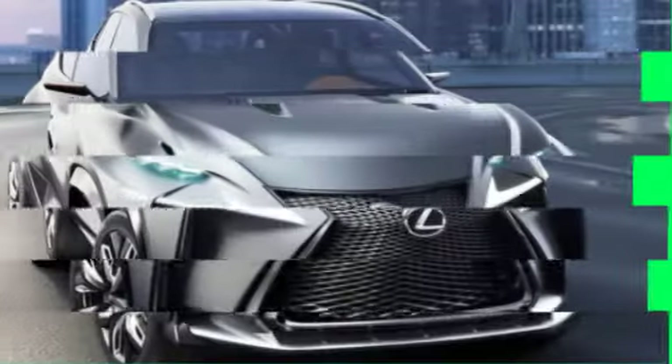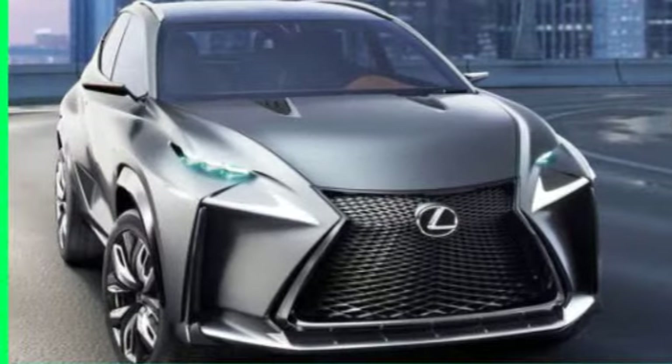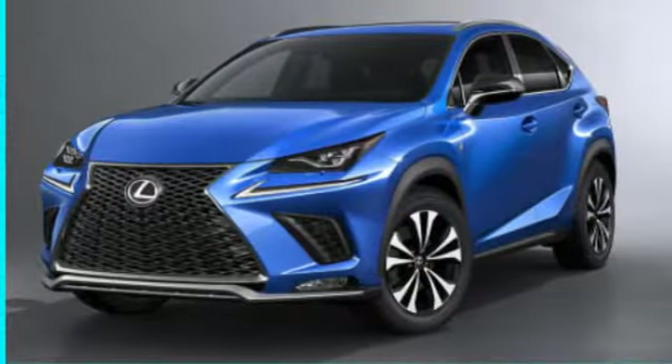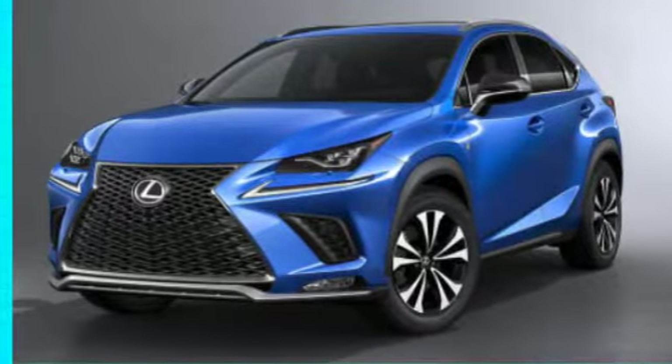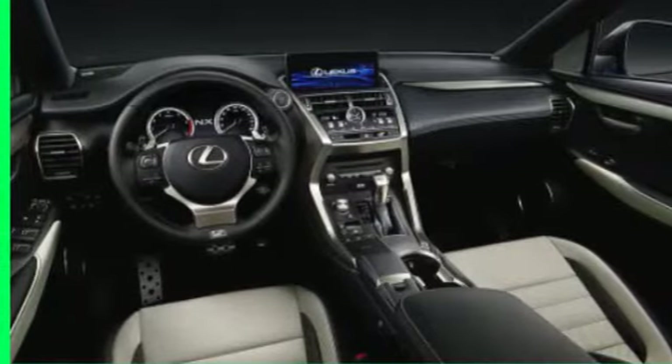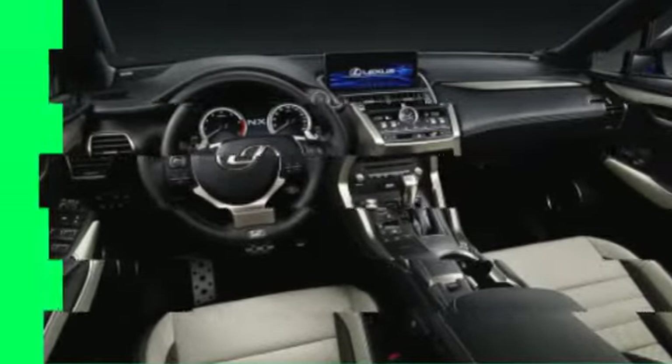The Lexus NX 300 will replace the NX 200T for the 2018 model year. It will essentially be a carryover but with some modest updates in interior and exterior design. The most notable change will be the addition of Lexus Safety System Plus as standard equipment.